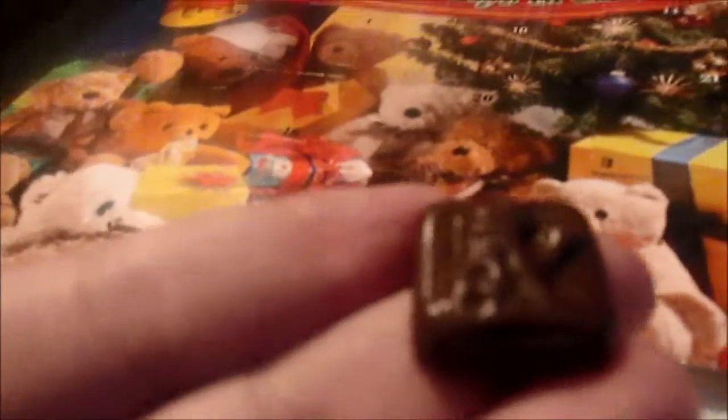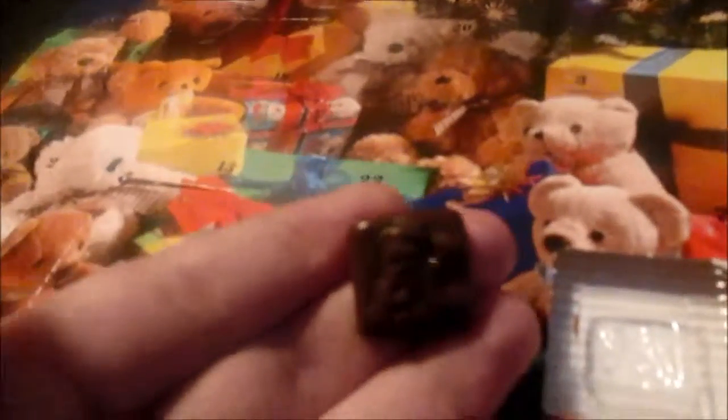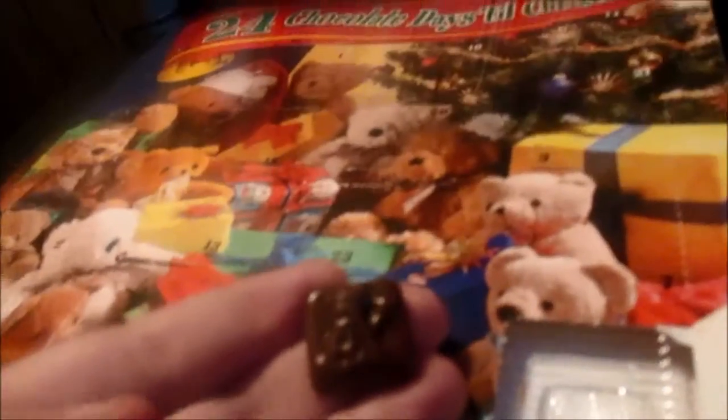Okay, I think this is supposed to be like a snowman with a scarf on. Truthfully, I don't know anymore with this calendar.